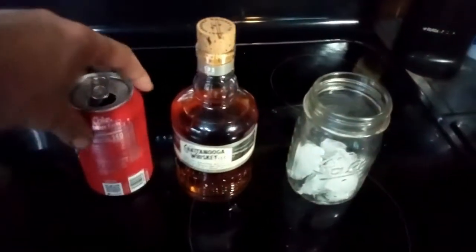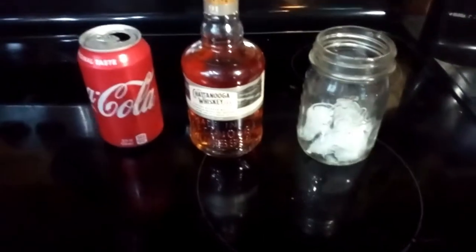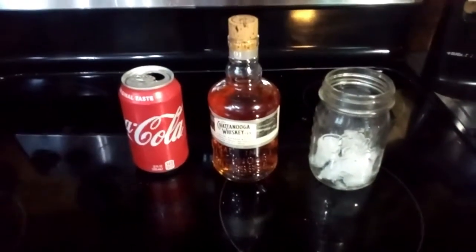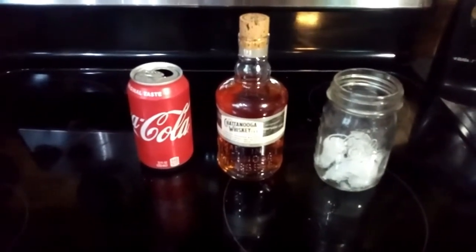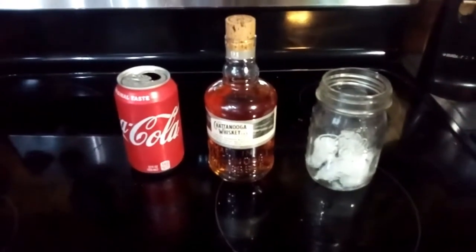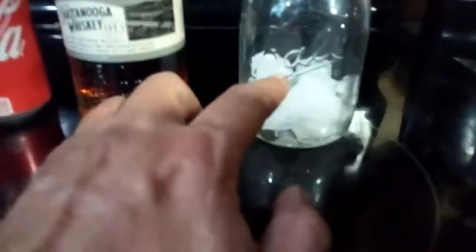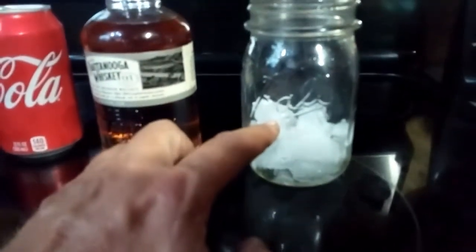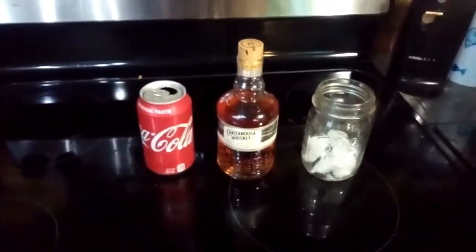A lot of people like mixing their bourbon and whiskey with cola, so I'm gonna make a pretty stout drink — about that much bourbon — and fill the rest with cola and take a taste test for that. Let's see how it goes.